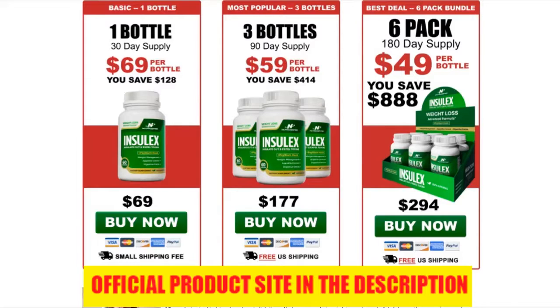Is Inselex supplement safe? Yes. It is made in the USA using a top-of-the-line FDA-approved facility along with GMP — Good Manufacturing Practice — to ensure that every capsule is of the absolutely highest quality.